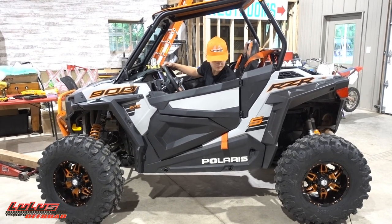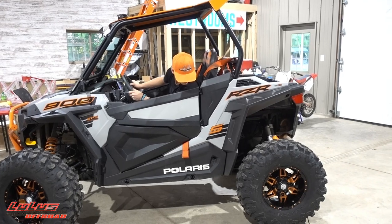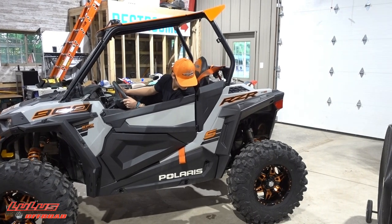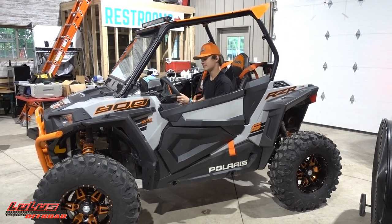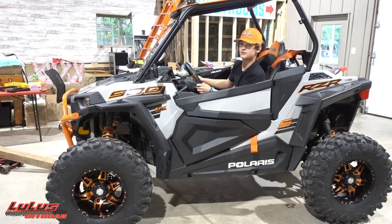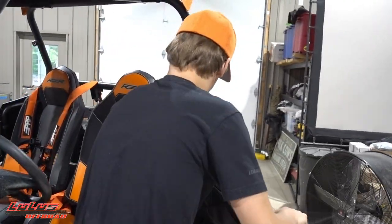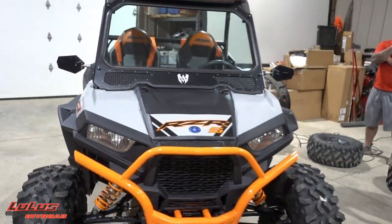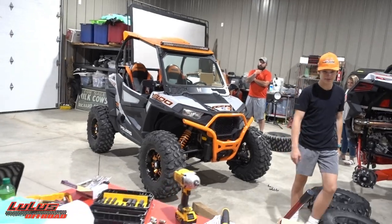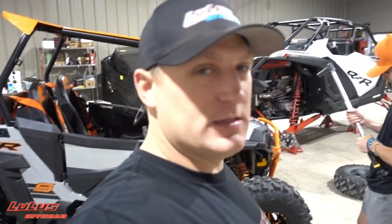Just go back a couple of feet, gradual stop, then do the same thing forward and leave it alone. It did drop a little bit - go forward and do the same thing. We're good. Oh man, get out here and take a look at this thing! I'll tell you what - this is definitely one of the nicest 900s I've seen. Between yours and Jeff's, you guys have some nice looking 900s. He's going to torque it to spec and might take it out and rip it a little bit.